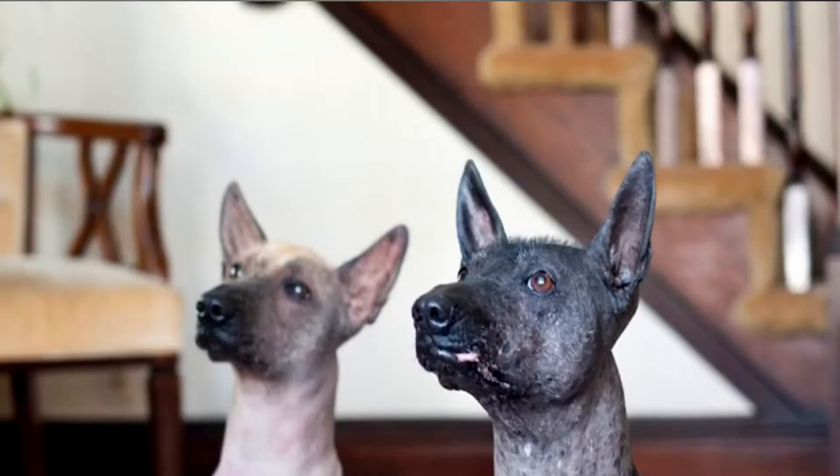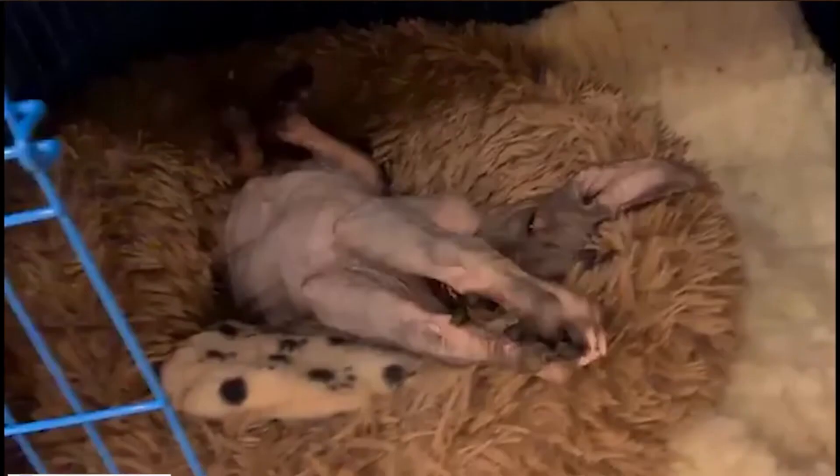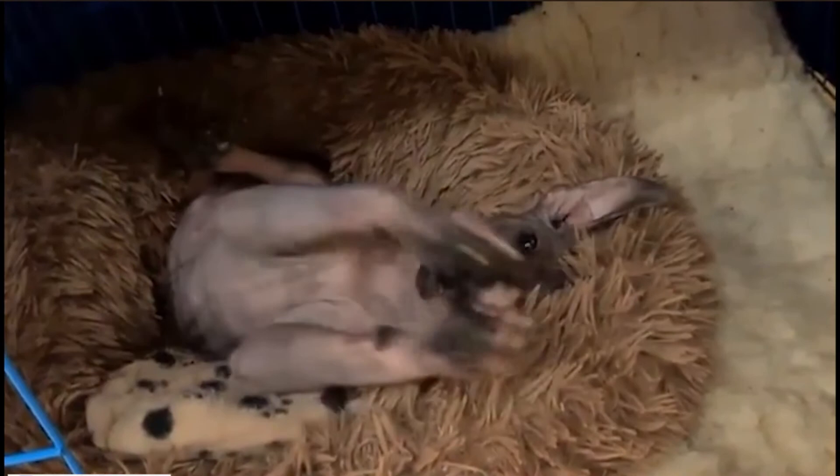The best dog food for Xoloitzcuintli dogs: remember to take your Xolo's size and activity level into account for proper food portioning. Additionally, the Xolo's skin needs a little extra TLC, so look for dog food that helps prevent dry skin and contains ample natural nutrition to keep cancers and joint issues at bay.